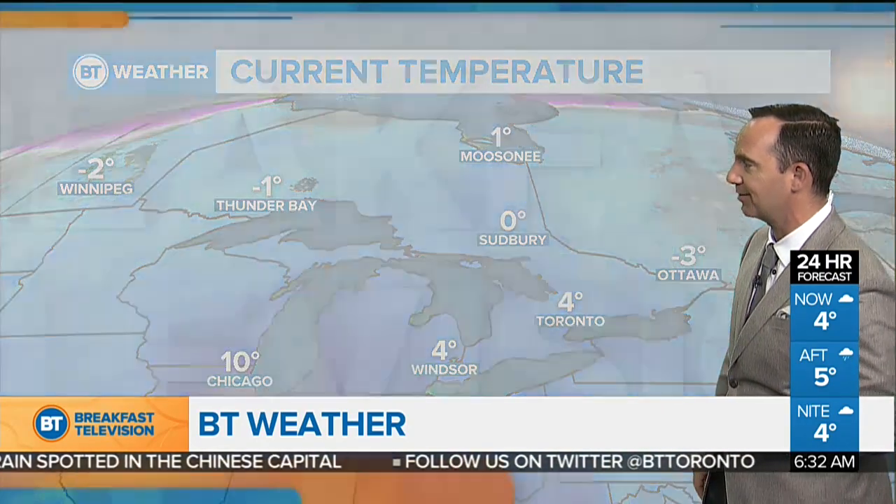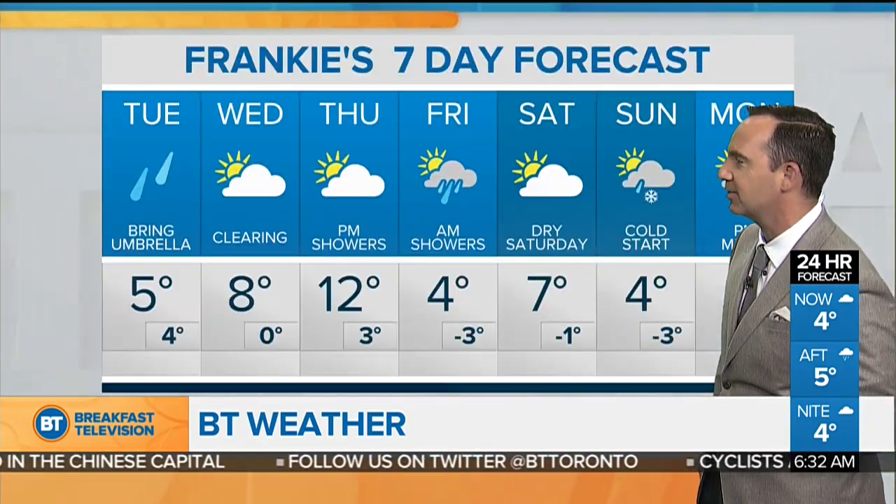There's a look at your temperature as well. 4 degrees here in the city of Toronto, with a high of 5 today. If you're wondering when the wet weather wraps up — it won't be persistent through the day. We will see the occasional break, but as we get into about 10:30 tonight, that's when it all wraps up.